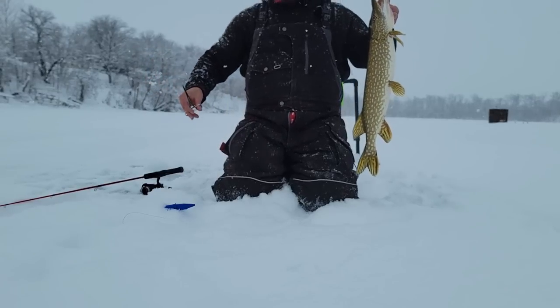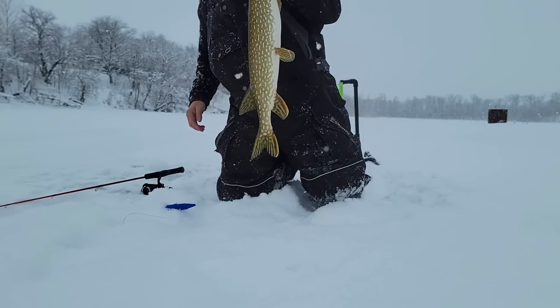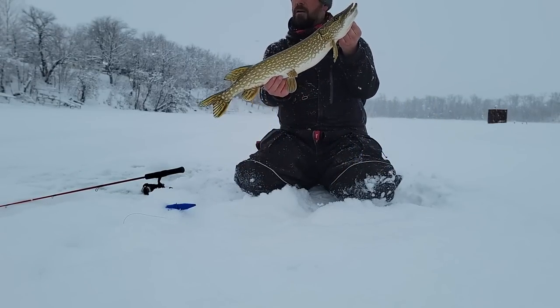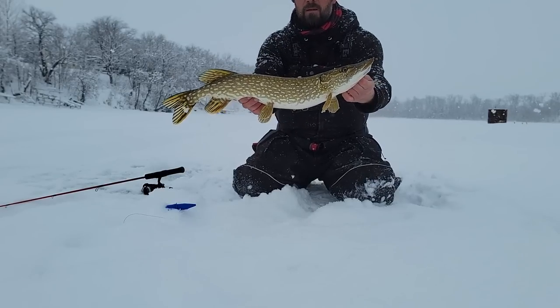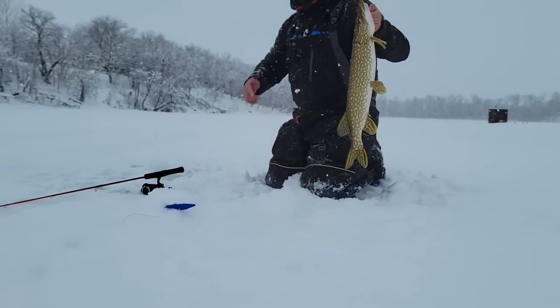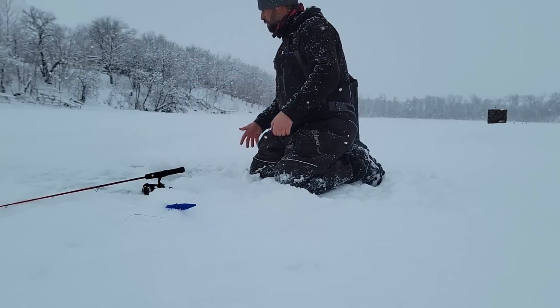We already have our two fish that we're going to eat. I'm guessing this one here is probably right around that 26 inch range as well, give or take. But we don't need any more than that anyway. Look at that — chunky, beautiful Minnesota Pike. We're going to let this guy go. Going back. Gone.